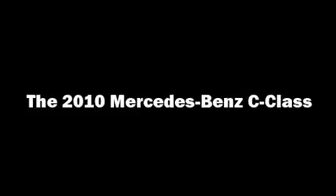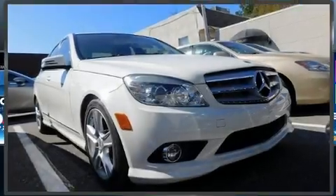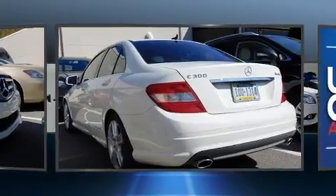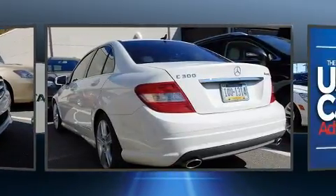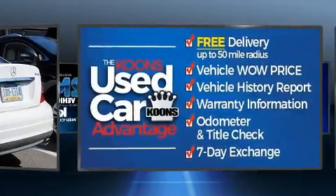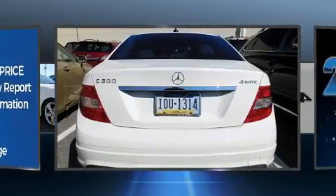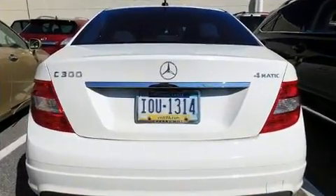You're going to love the 2010 Mercedes-Benz C-Class. This four-door, five-passenger sedan just recently passed the 50,000-mile mark. Smooth gear shifts are achieved thanks to the three-liter six-cylinder engine, and for added security, dynamic stability control supplements the drivetrain.